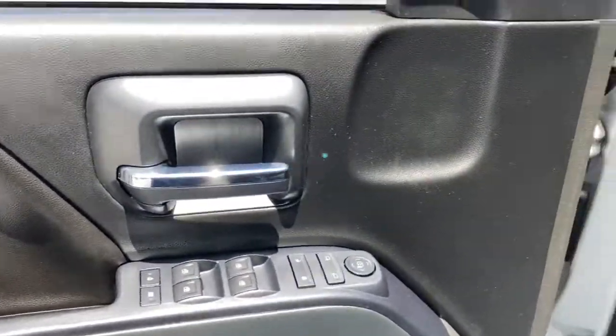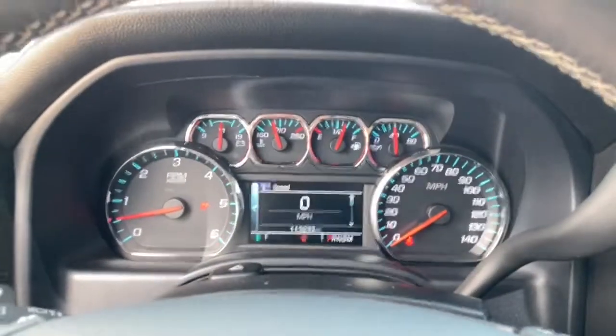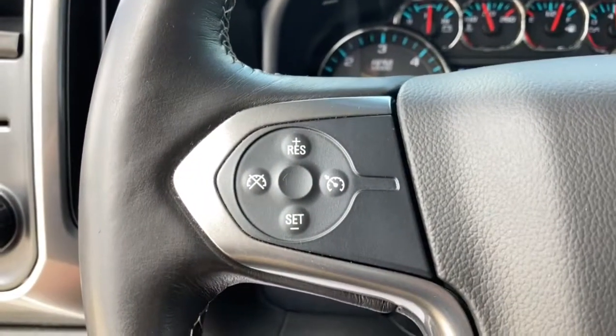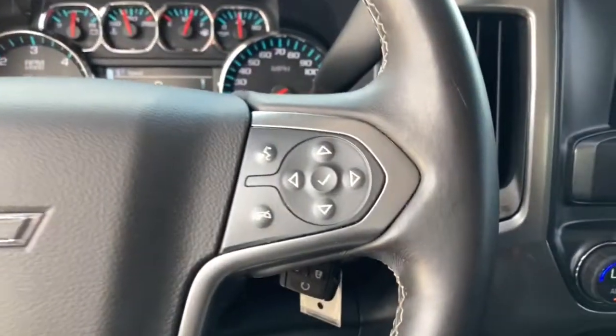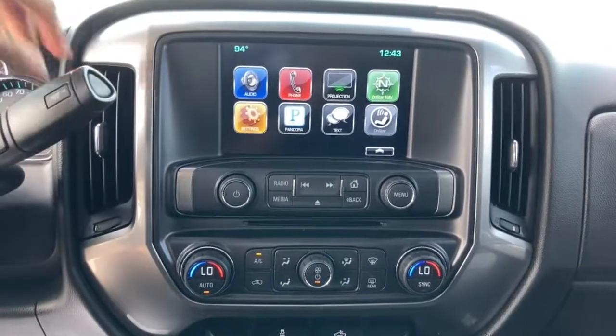The following are some of this vehicle's highlighted options: keyless entry, eight-cylinder engine, satellite radio, remote engine start, iPod and MP3 input, heated mirrors, backup camera, fog lamps, dual-zone AC, and trailer hitch.